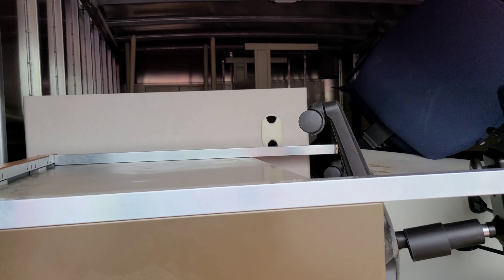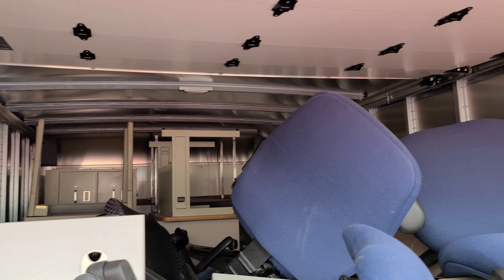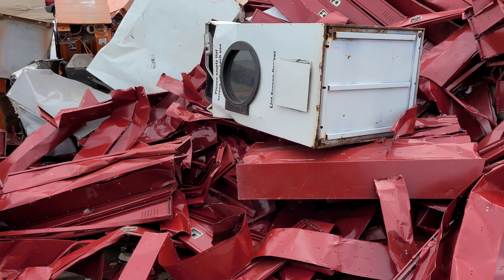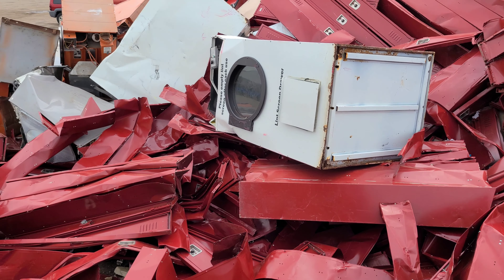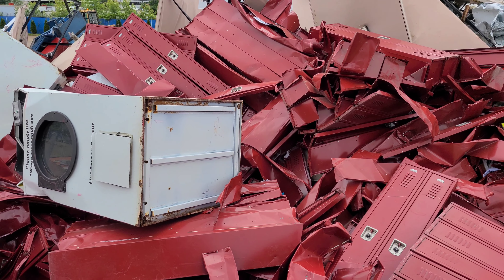Got another big cleanout we're starting today — all desks, filing cabinets, chairs again. Somebody was here and dumped a lot of lockers. Let me get my load off and I'll show you what it looks like.